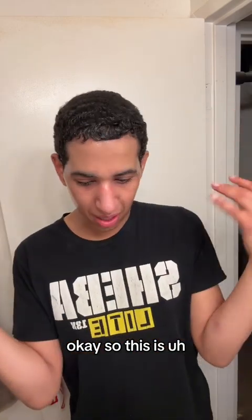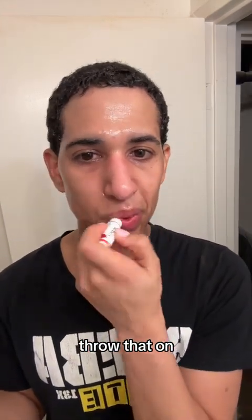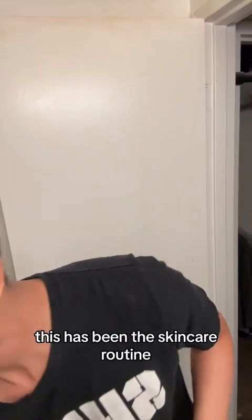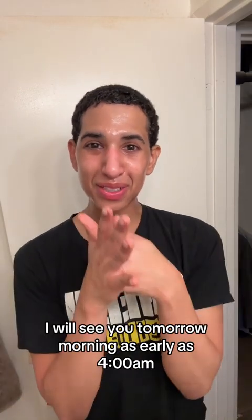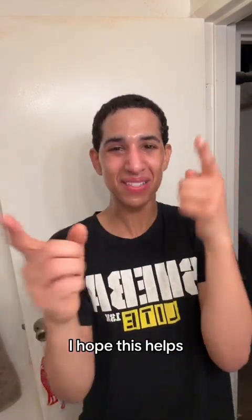So this is my skincare routine. Last thing, of course, is just chapstick — throw that on. This is lip balm rose. This has been the skincare routine. I hope everyone has a great rest of your night because it is 10:45 at night. I will see you tomorrow morning as early as 4 a.m. if you follow me on Snapchat. I hope this helps.